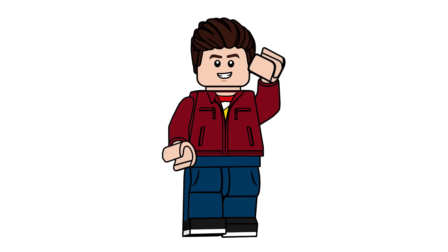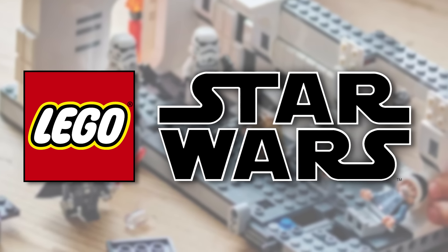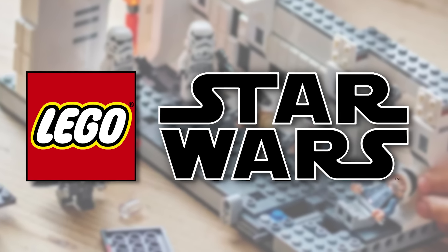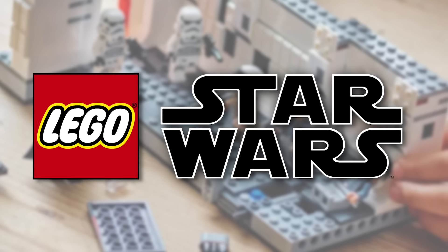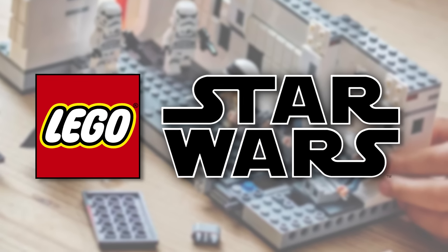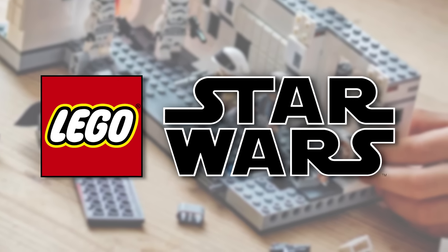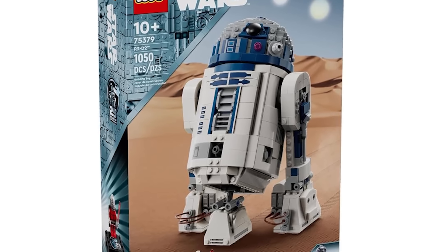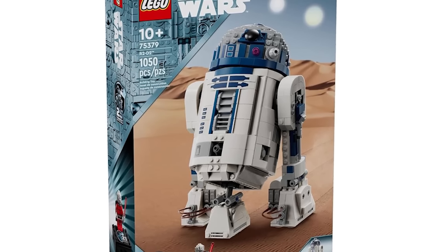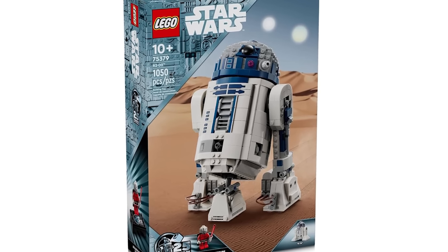Hello everyone, Ash and Flash here, welcome to a LEGO Star Wars 2024 news video. Today we are looking at two brand new sets releasing on March the first — they are both 25th anniversary sets for the LEGO Star Wars theme. We're starting with set 75379, which is R2-D2. It has 1,050 pieces and is retailing for $99.99 USD.